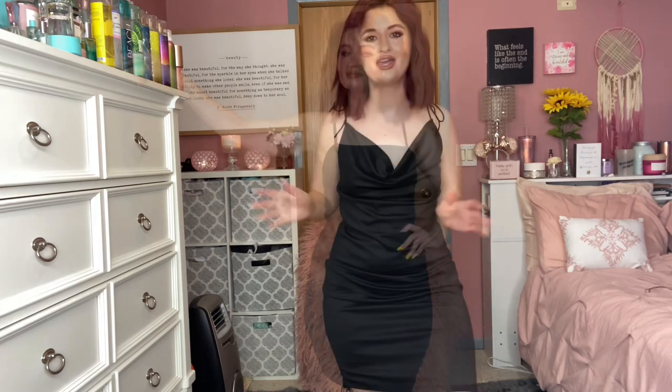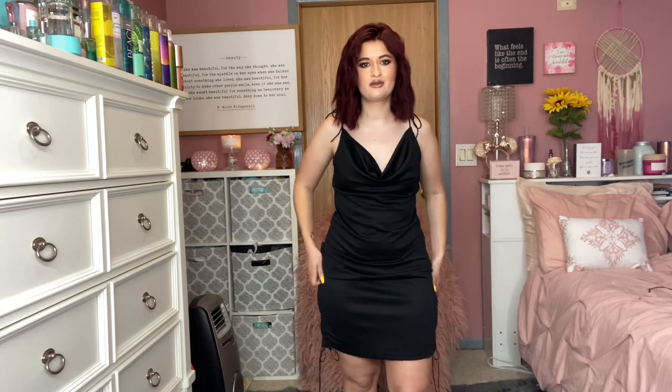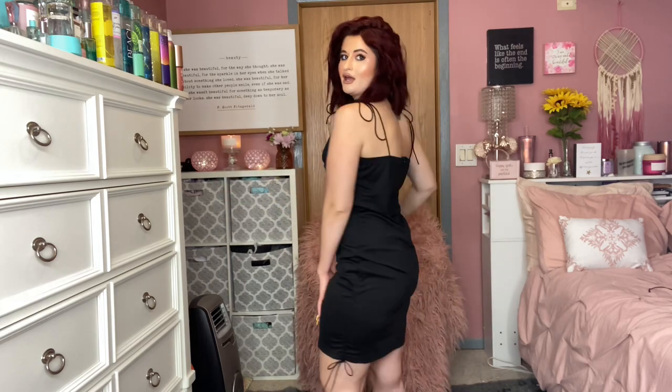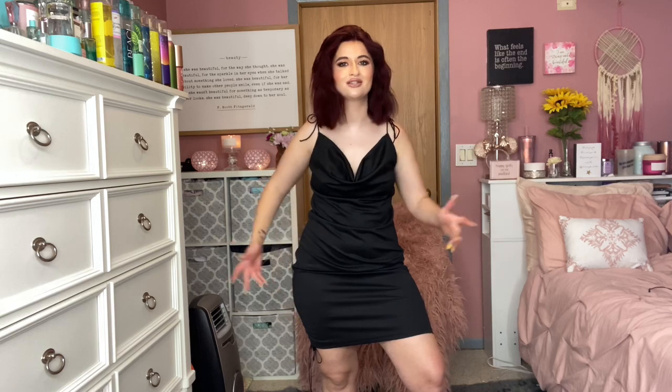Another black dress — you can never have too many. It's in size medium and a little large on me. It ties on the top and has two ties on the bottom as well. What I like about the front is it's like a square neck that drops down to a V-neck, which feels really sexy. The back is cute and simple too. It was $14. You can never go wrong with a black dress — wear it with some cute shoes and jewelry and you're set.